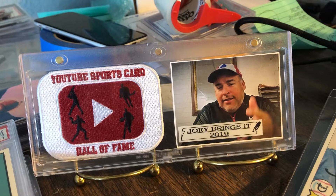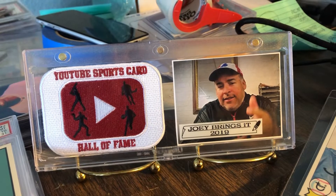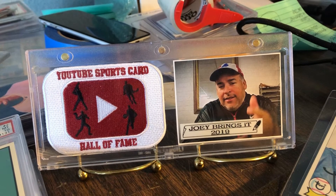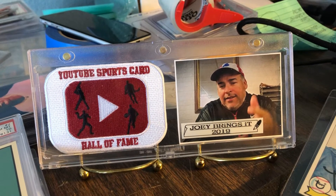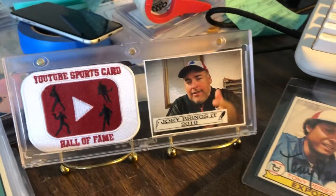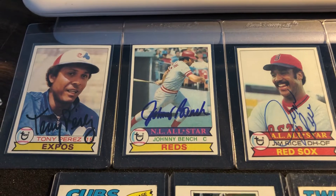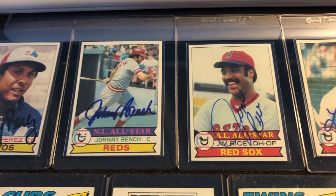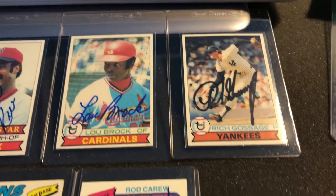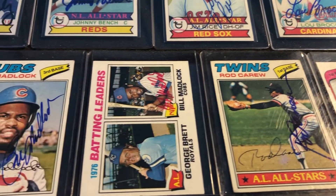Hey YouTube, Joey brings it back again from Cali — another gorgeous day, beautiful day to be alive. Coming at you from the home office to talk some cards. I hope this video finds you well, staying safe and healthy. I'm gonna show you some cards I have for sale right now on eBay. I'm documenting my journey selling off the collection — not the whole collection — trimming off the fat, taking some money off the table, upgrading, paying off some bills, adding new cards to the PC.